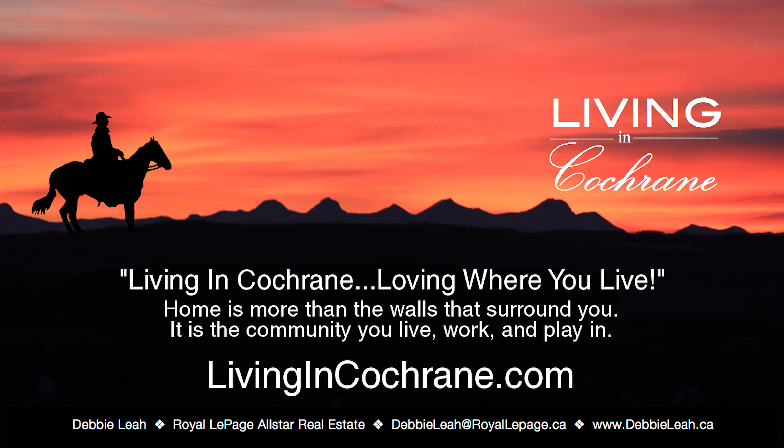The condo comes with one underground parking stall and storage. So if you are looking for a quiet two-bedroom condo, you really need to check out 101-248 Sunterra Ridge Place. Thank you for visiting this home. If you have any questions about this home or about living in Cochrane, please feel free to contact me, Debbie Leah, your Cochrane Realtor. Thank you.